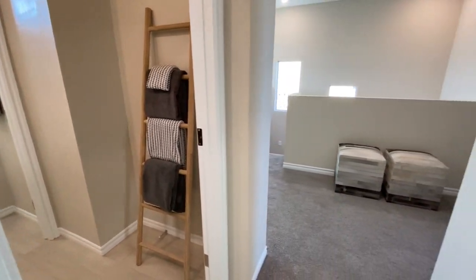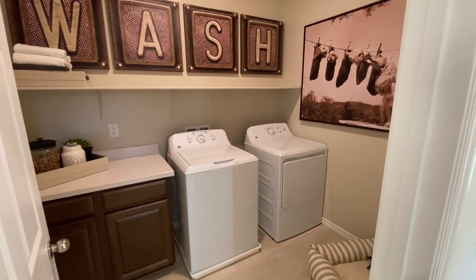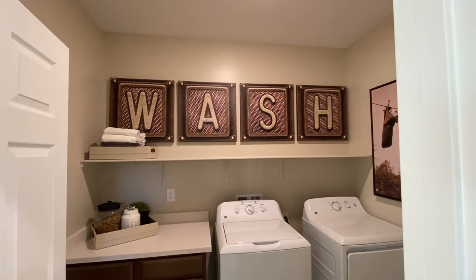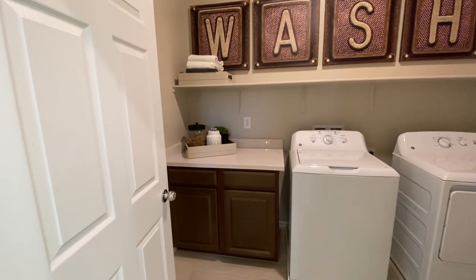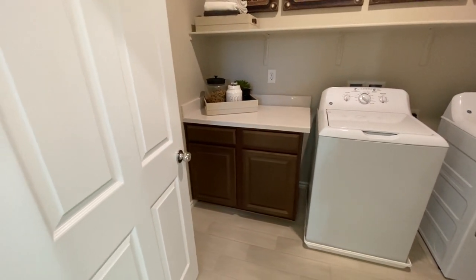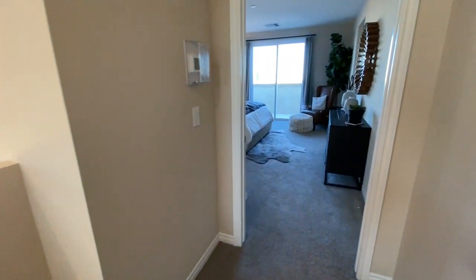Straight across we get to the laundry room. I don't know if the washer and dryer are included — sometimes they are, sometimes they aren't. If you're curious, let me know and I can reach out to one of my sales associates. You'll get the shelf, and you can always add cabinetry later on. The nice thing is this laundry room is a good size — there's actually some storage here. No sink option though — no wash basin — which I know a lot of people like to have, but unfortunately it's not available in this community.